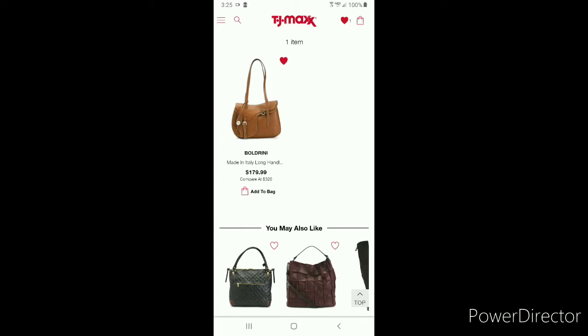This Boldrini bag has actually been out on the site for about three weeks. I looked up and actually found this bag in store, hemmed and hawed and looked around at the line, looked at the color, looked in the mirror and I made the decision that I was going to leave the bag behind.